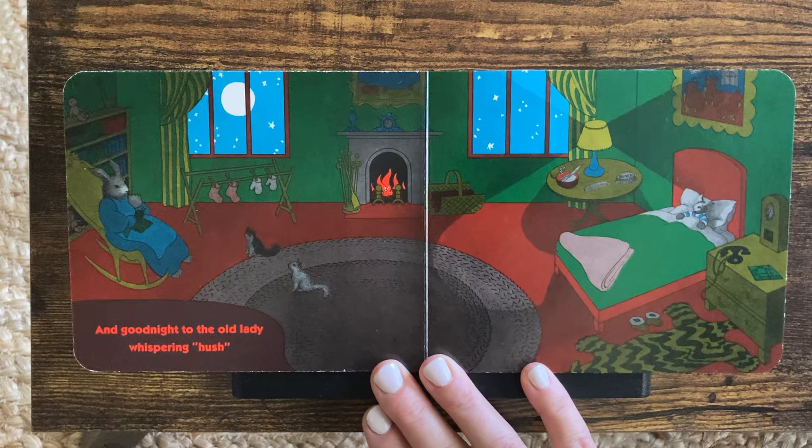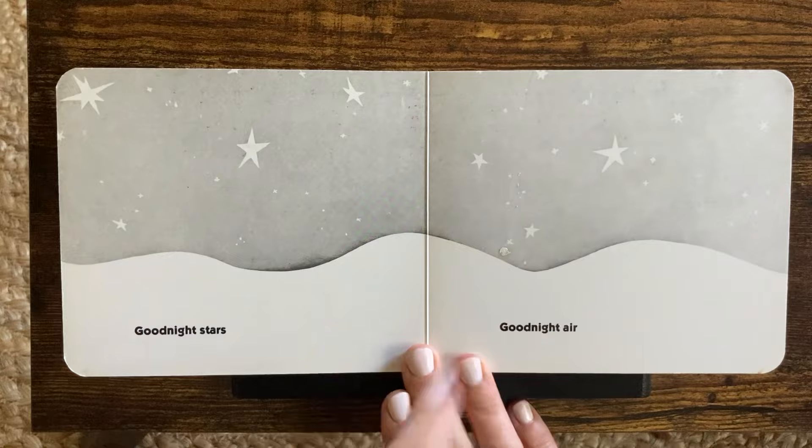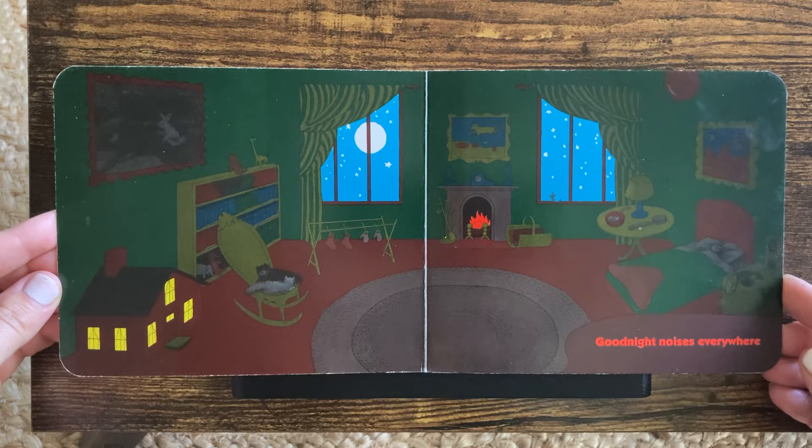And good night to the old lady whispering, Hush. Where did the mouse go? He is very hard to find now. Right there by the mush. Good night, stars. Good night, air. Good night, noises everywhere. Where is mouse? There, by the window.